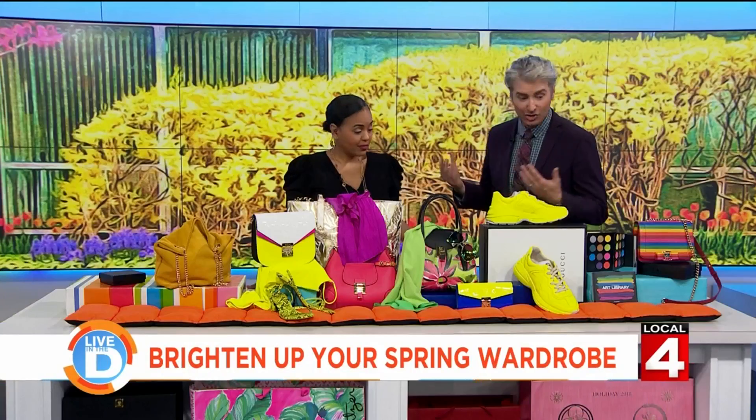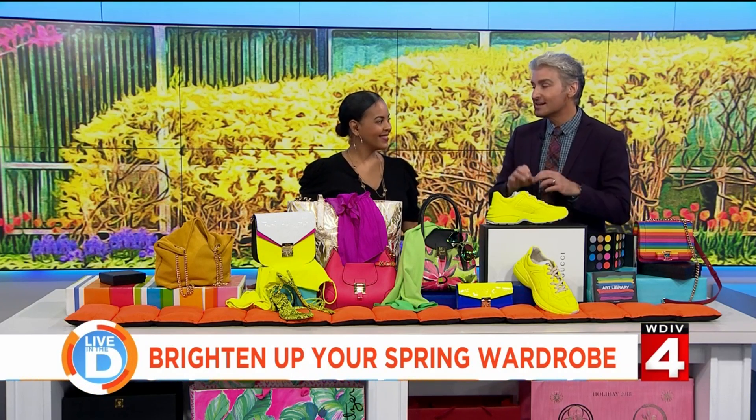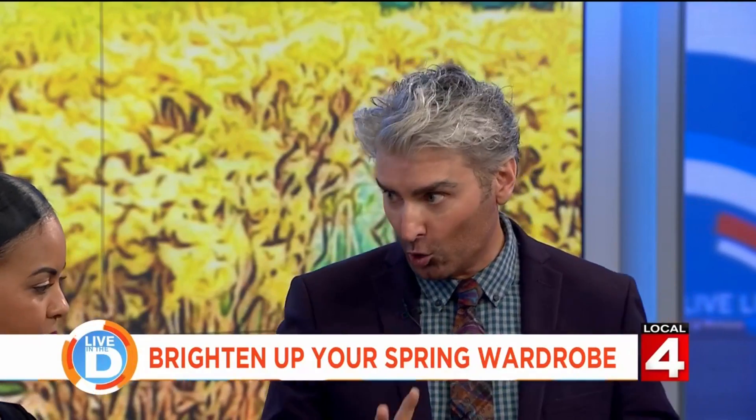It's just a tradition. This season, color is it — it's not about wading into spring with pastels. It's about big bursts of bold color.